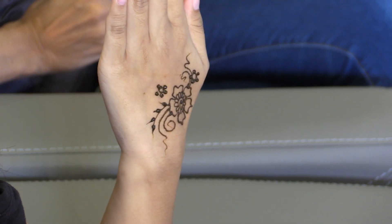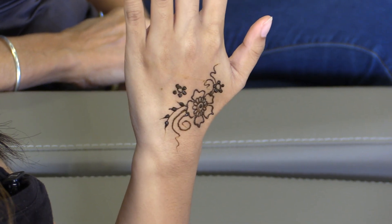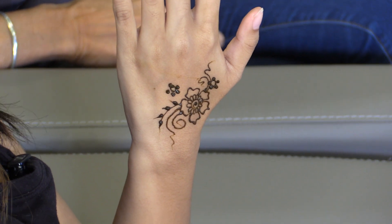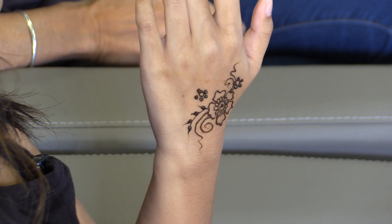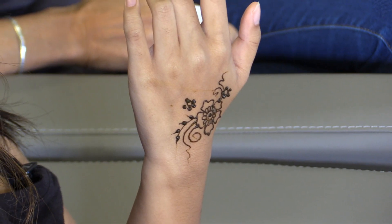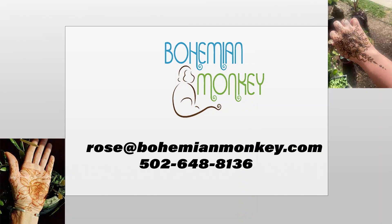They do say practice makes perfect. Well, if you could show everybody what you got — just a little flower. I think it looks absolutely amazing. For the short amount of time that it took, it was absolutely amazing. At the end of the show, we'll show it off once it's all dried to get a better look. Thank you so much for coming on the show and showing us your talents. If anybody is interested in getting a henna tattoo, you can check out Bohemian Monkey — they have a website at bohemianmonkey.com.